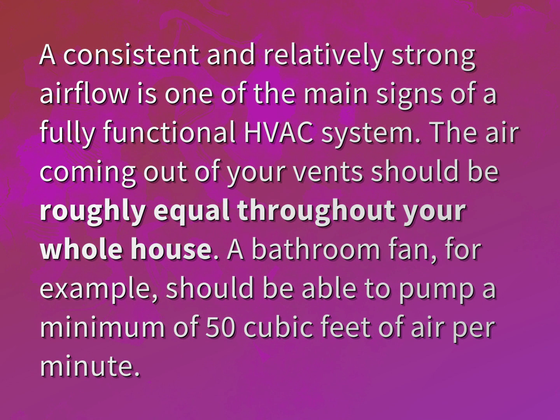A bathroom fan, for example, should be able to pump a minimum of 50 cubic feet of air per minute.